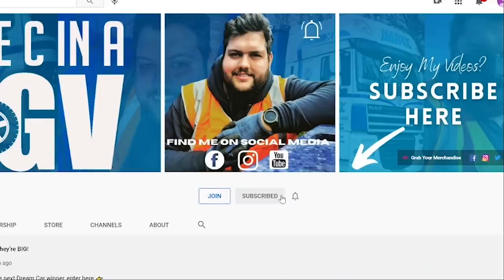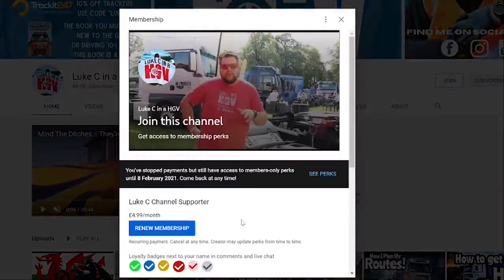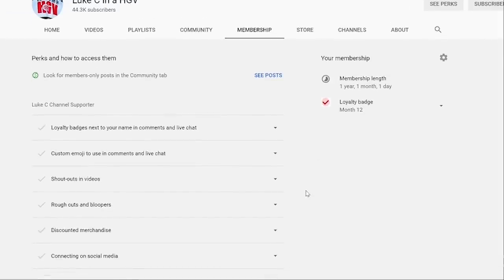Hey guys, thanks for clicking this video, I do appreciate it. If you haven't done so already, remember to click the subscribe button, click that bell icon. If you really want to support me, consider being a Luke C channel supporter for $4.99 a month — you'll get loyalty badges, custom emojis, rough cuts and bloopers, discounted merchandise, social media connection, and your name mentioned at the start of each video.